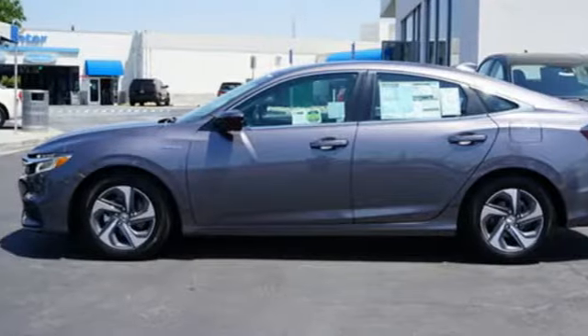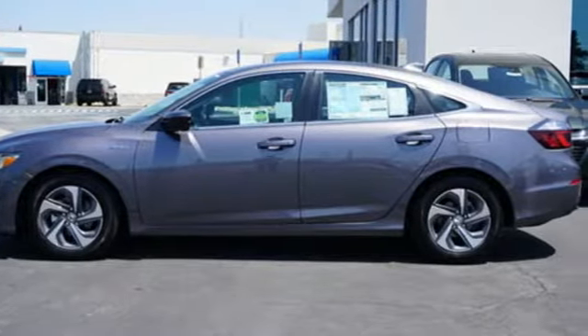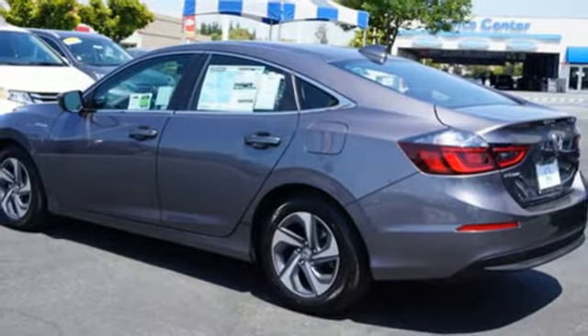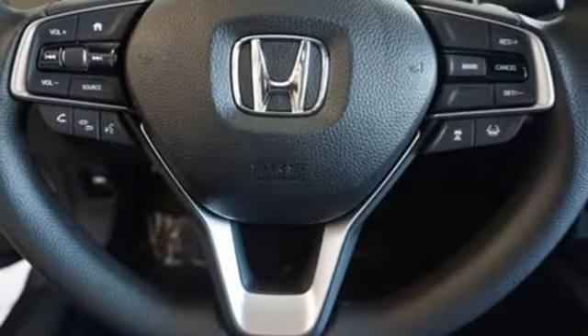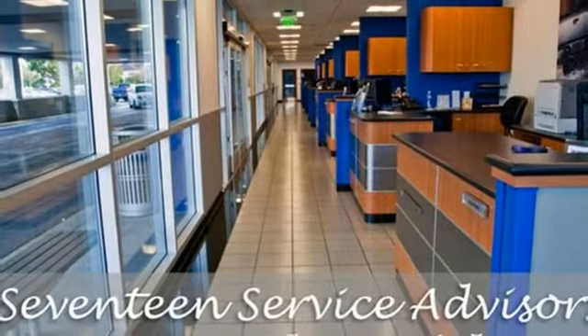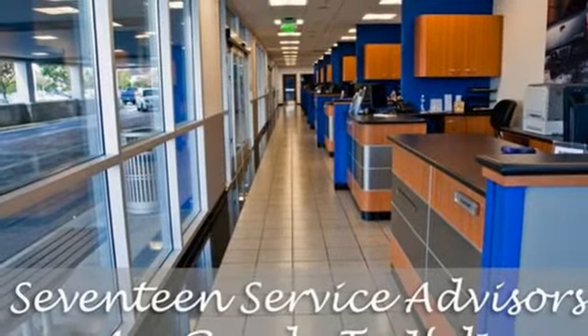remote engine start, air conditioning, Bluetooth hands-free link, manual tilting steering column, inline four-cylinder engine, aluminum wheels, gas pressurized shocks, and power heated mirrors. Every Honda is designed with a driver in mind.